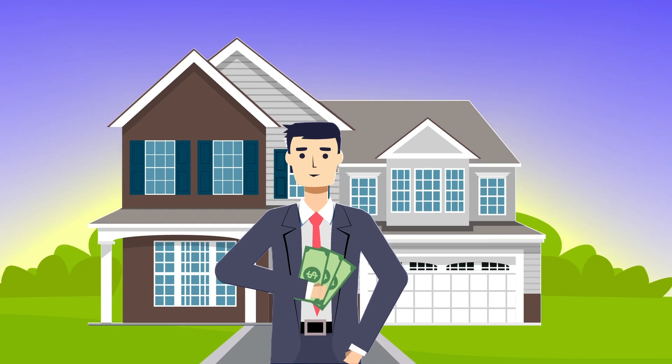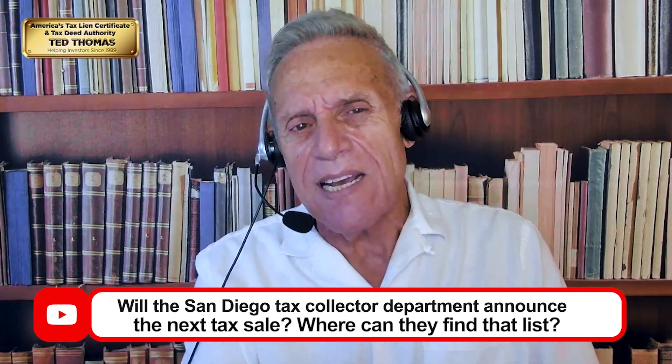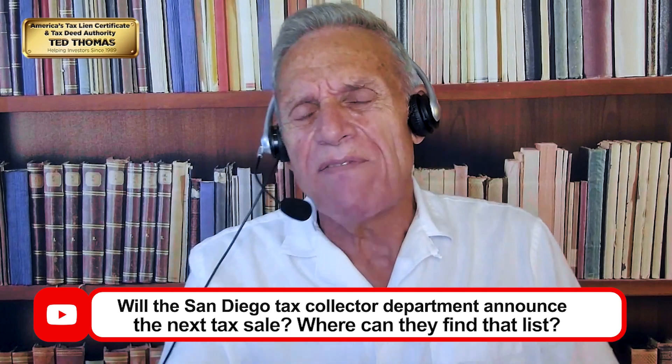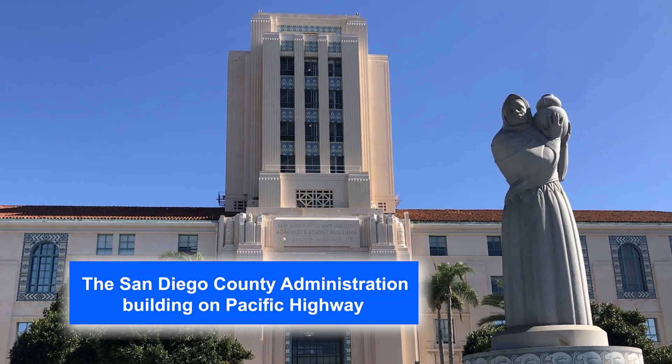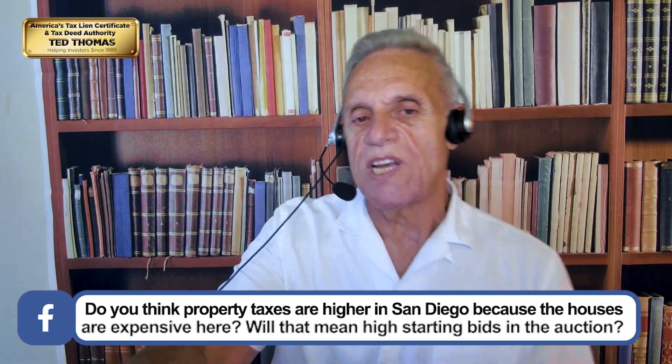Douglas wants to know where to find the announced tax sale list. Start with the San Diego Treasurer — they are the person that actually runs the auction and they are in the power position. Two other good places to look: the San Diego Tax Collector for more information, and the San Diego County Recorder, where you can download all the terms and conditions. It's extensive.